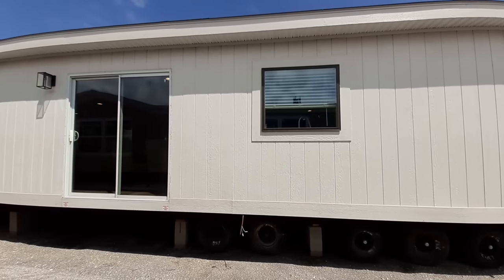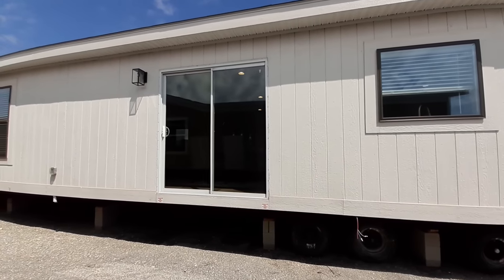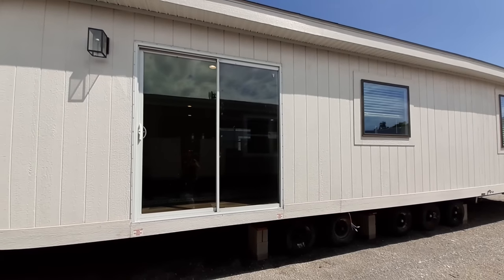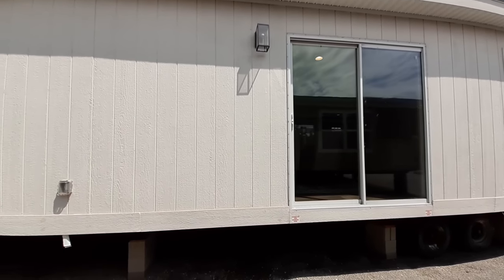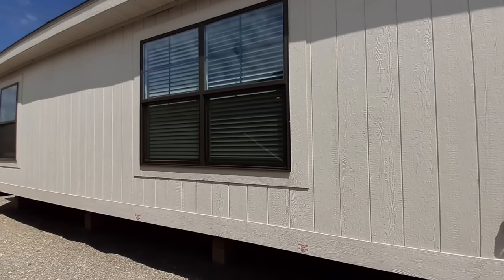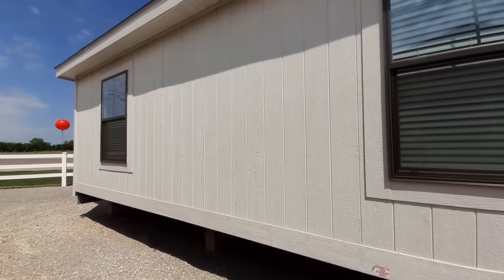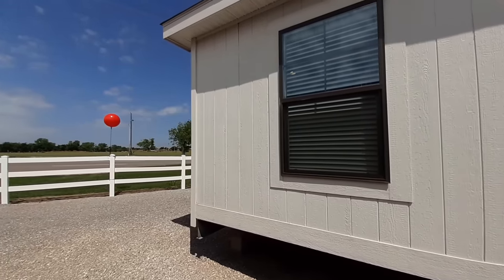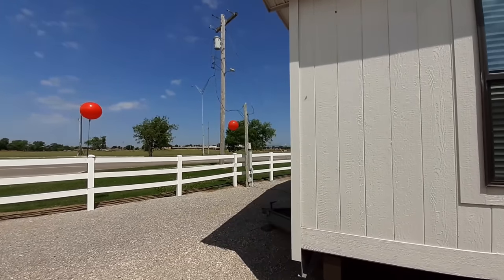So we have our sliding glass door there. Now it's not fully trimmed out, as you can see, as the rest of the windows are already trimmed out. When this home gets set up, that'll be fully trimmed out. There's also a couple spots on the inside that aren't trimmed out. Most of the home is done. So with that, let's come back around and get to the good stuff.